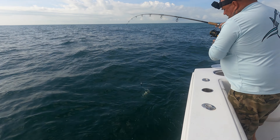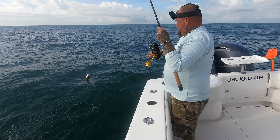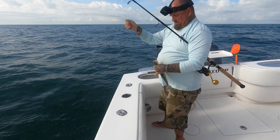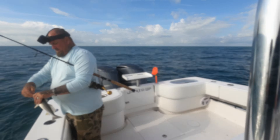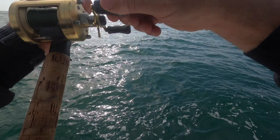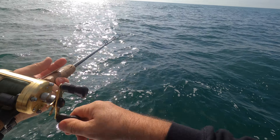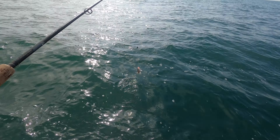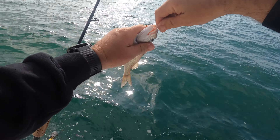Mike's got something on - what we got? A little weakfish! Nice, that's a good one, pretty decent one. I just started getting a little bite here too. There he is - let's see what we got. He's small - feels like a grunt. Oh, that's a good grunt for a live baiter though! Throw him in the live well.